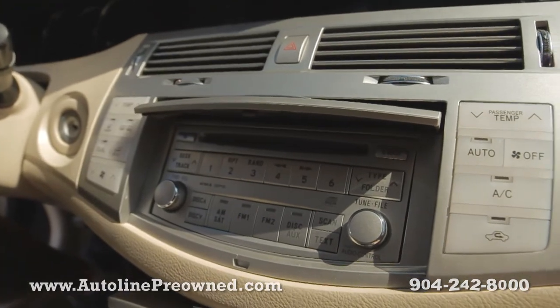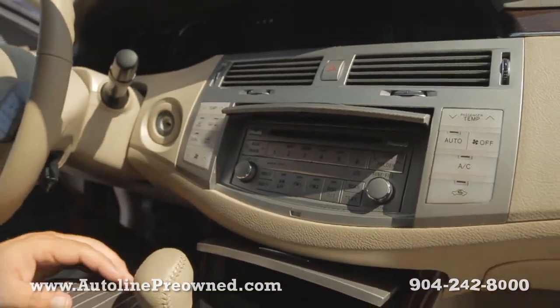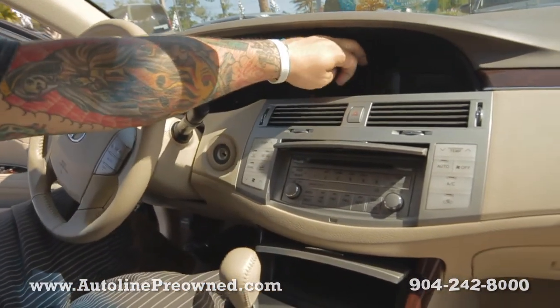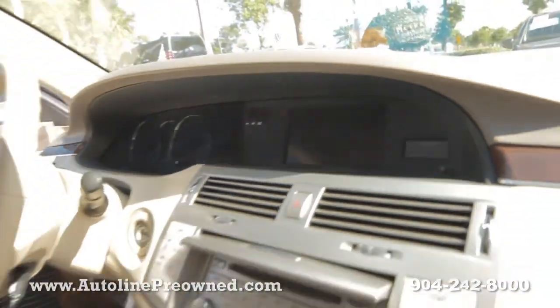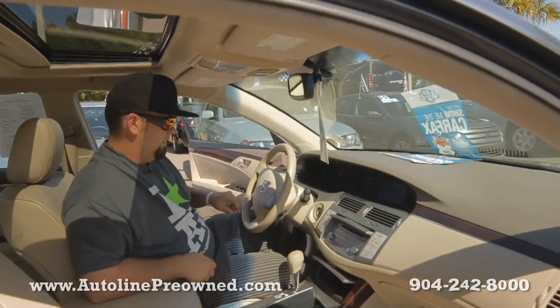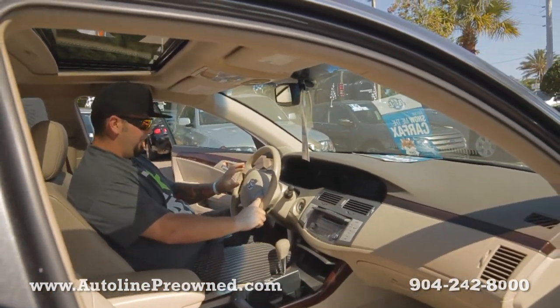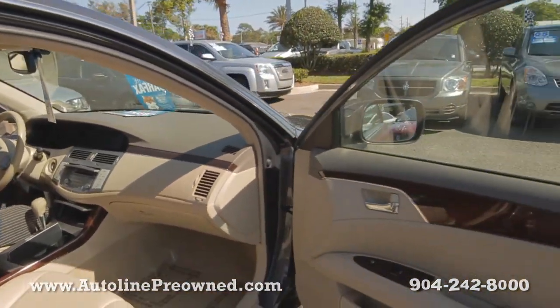Six disc in-dash CD player. Dual climate controls for the passenger and the driver. Automatic transmission with Tiptronics. We've got a huge digital trip computer here. HomeLink system on the rear view mirror — you can open up all your garage doors at your house. Cruise controls mounted on the steering wheel as well as the volume and radio settings. You got power windows, power door locks, power seats, power mirrors.